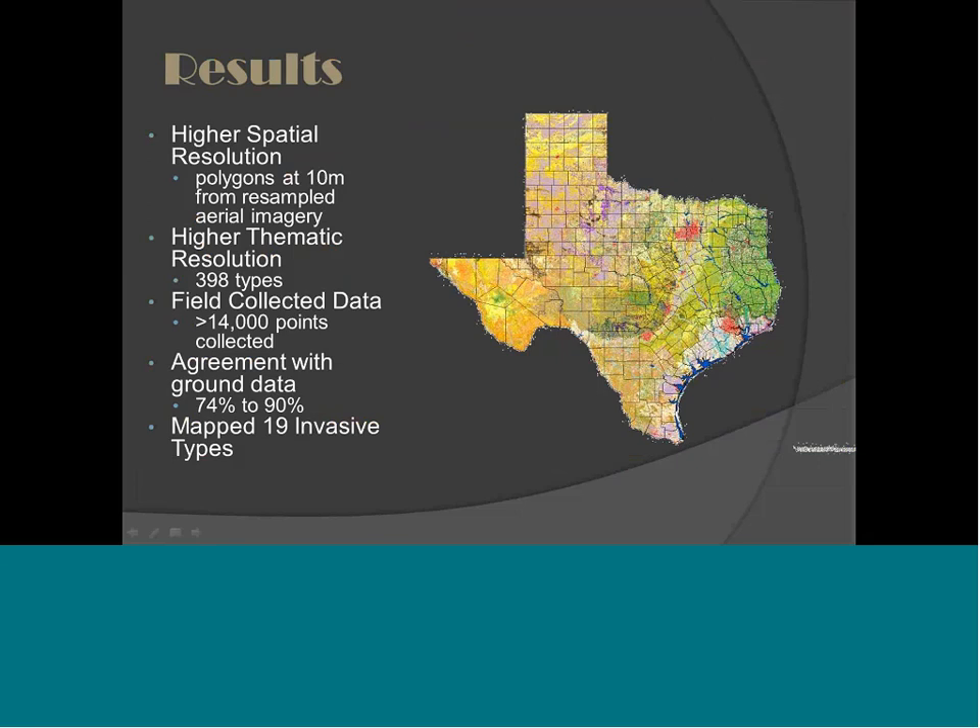Some of our results — the map on the right shows all 398 types, not very easily displayed by color, but there they are. We did hit most of our goals. We have higher spatial resolution, mapped at 10 meters, and 398 different mapping systems. The agreement with ground data varied from 74% to 90%, dependent upon land cover types. Shrubland communities were a little more difficult to get exactly right, and results varied by geographic region. We think we did a good job interpreting what Texas looks like on the ground today.